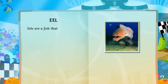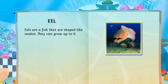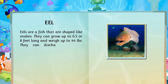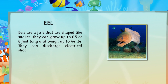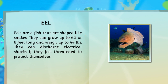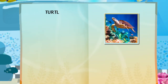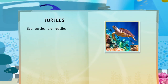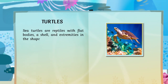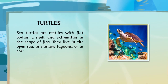Eels are a fish that are shaped like snakes. They can grow up to six and a half or eight feet long, and weigh up to 44 pounds. They can discharge electrical shocks if they feel threatened to protect themselves. Sea turtles are reptiles with flat bodies, a shell, and extremities in the shape of fins. They live in the open sea, in shallow lagoons, or in coral reefs.